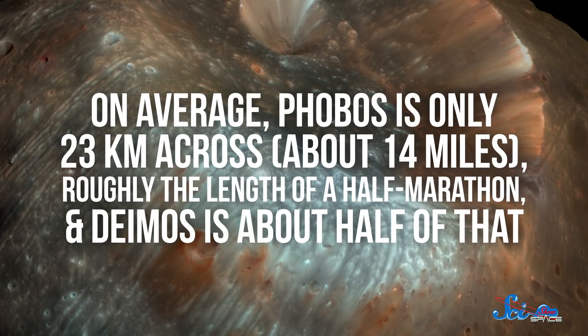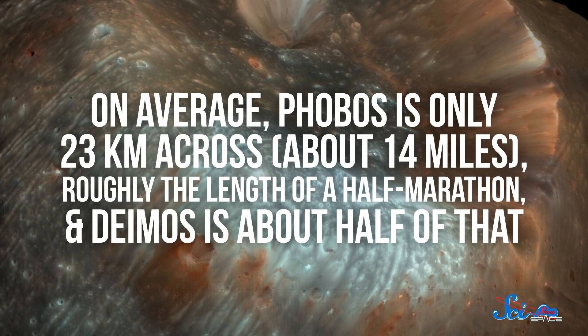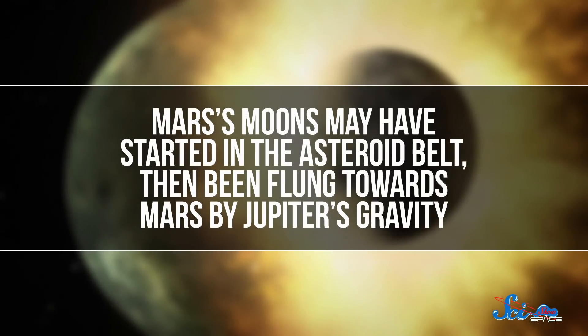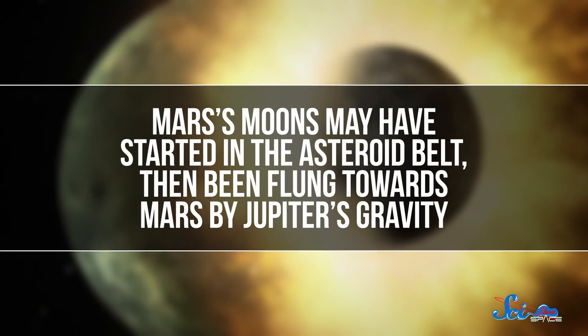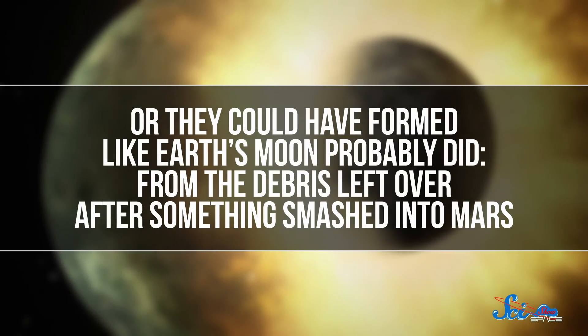Mars may have two moons to Earth's one, but they're way smaller. On average, Phobos is only 23 kilometers across, roughly the length of a half marathon, and Deimos is about half of that. We're also not sure how Mars got them — they might have started in the asteroid belt and been flung towards Mars by Jupiter's gravity, or they could have formed like Earth's moon probably did, from debris left over after something smashed into Mars. One way to answer this question would be to study the moons' compositions and see how similar they are to Mars itself. And that's what MMX will do. After surveying both moons, the spacecraft will land on Phobos and collect at least a 10-gram sample from at least 2 centimeters below the surface.